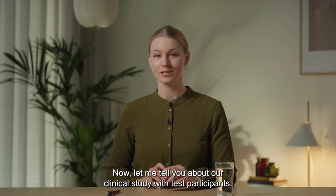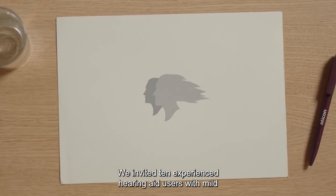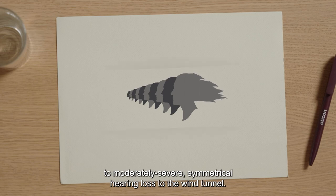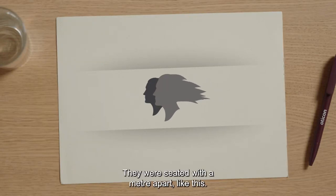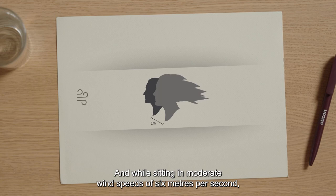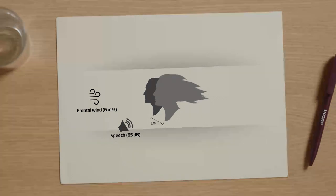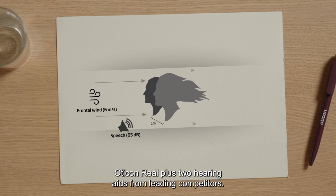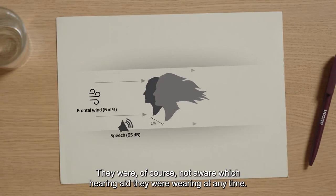Now, let me tell you about our clinical study with test participants. We invited 10 experienced hearing aid users with mild to moderately severe symmetrical hearing loss to the wind tunnel. In the test section, two participants completed the test at the same time. They were seated one meter apart, and while sitting in moderate wind speeds of 6 meters per second, they listened to running speech at 65 dB in front of them. The participants were fitted with three pairs of hearing aids: Oticon Real plus two hearing aids from leading competitors. They were of course not aware which hearing aid they were wearing at any time.